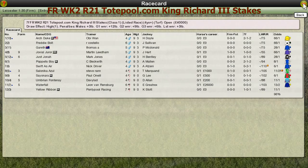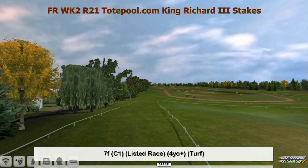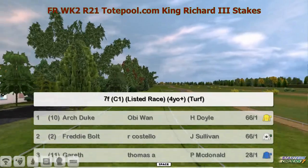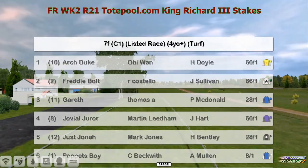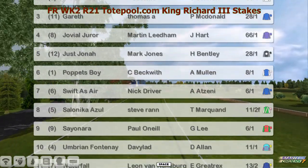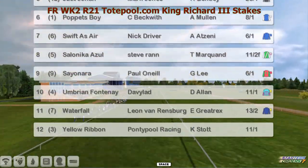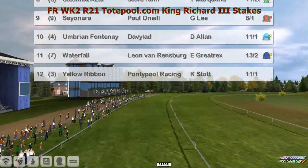The King Richard the Third Stakes, it's a listed race, seven furlongs. Up the top: Arch Duke for Obi-Wan, and then we've got Freddie Bolt, Gareth, Jovial Dura, Just Jonah, Poppet's Boy, Swifter's Air, Solinka, Azule, Sayonara, Umbrium, Fontenay, Waterfall, and Yellow Ribbon for Pontypool Racing.